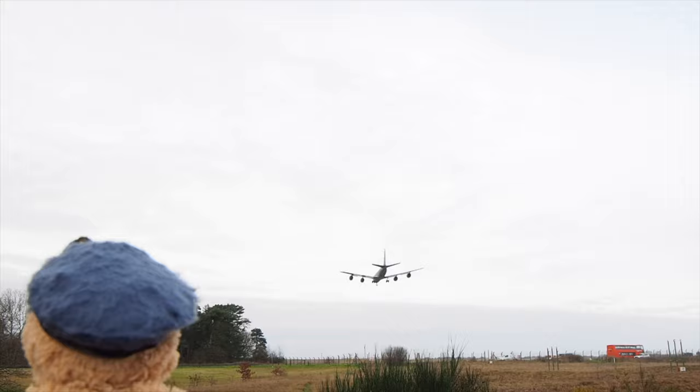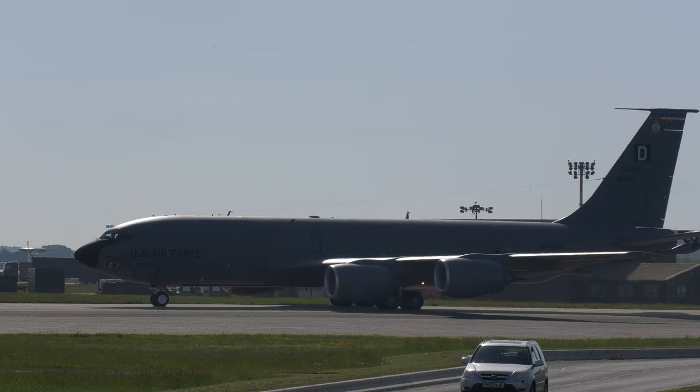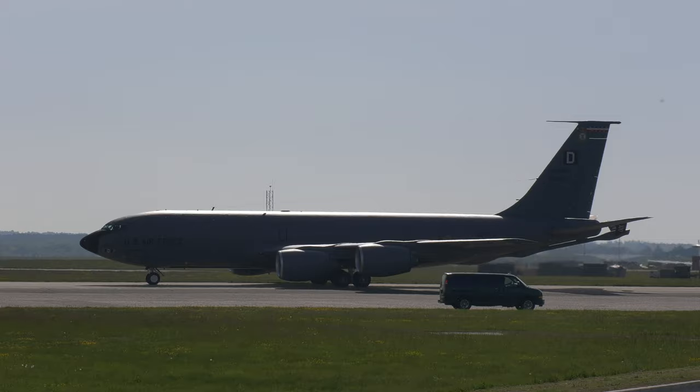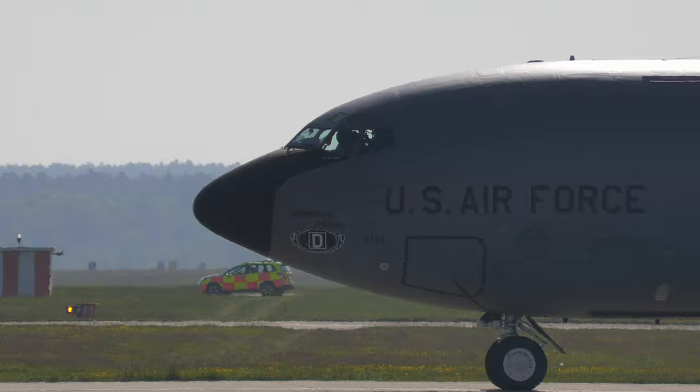Tail markings consisted of a letter within a geometric shape. In the case of the 100th Bomb Group — the unit the 100th Air Refuelling Wing descended from — the marking was the letter D inside a square, hence the Square D was formed. The Square D became the official designation of the 3rd Air Division and the subordinate 100th Bomb Group, who moved to RAF Mildenhall during the war. To this day, the 100th Air Refuelling Wing is the only Air Force unit to continue using their World War II tail markings.